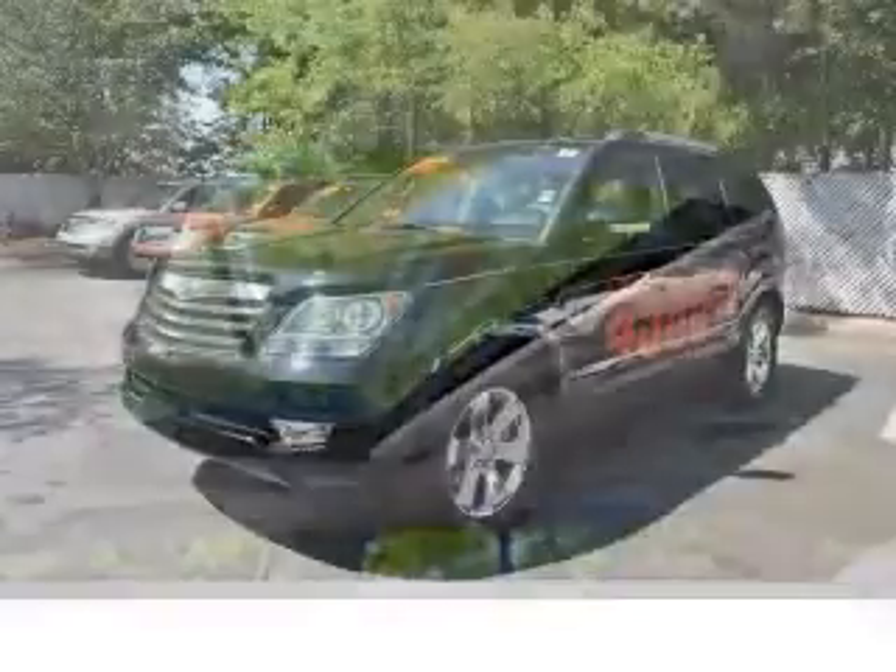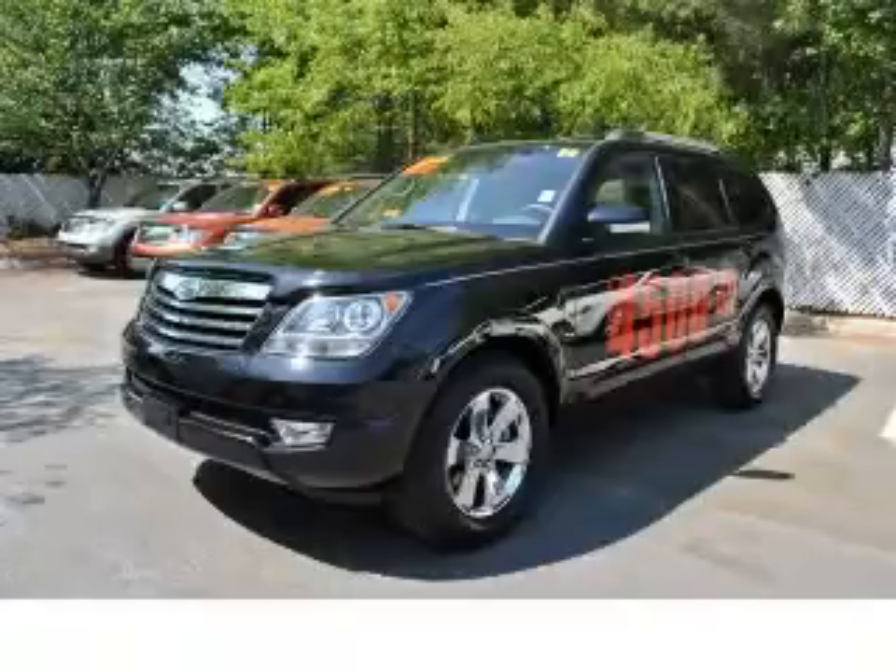in-dash clock and compass, cruise control. Contact our internet sales staff today to schedule an appointment.